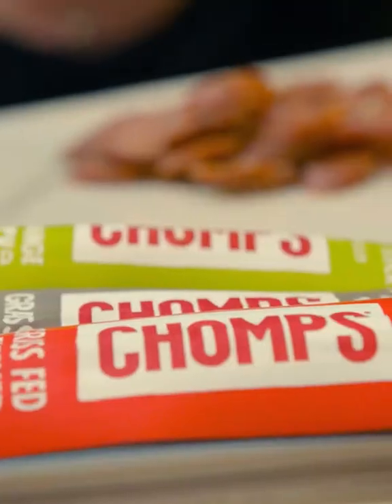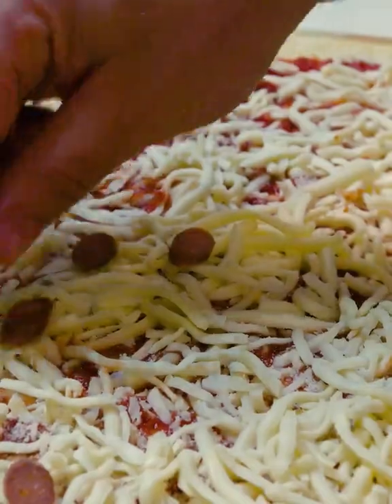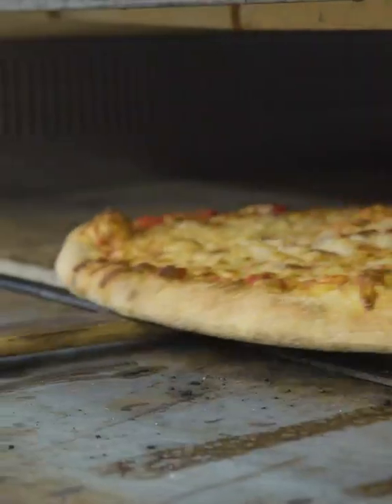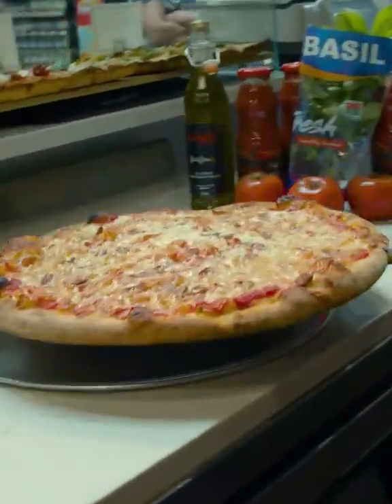We like to slice it on an angle — it tends to get a little crispier on the edges. The customers really like that. A little salty. Then we throw it in the oven. We like a nice, well-done pie here. That's what's up.